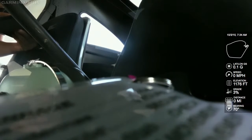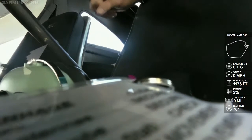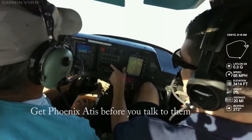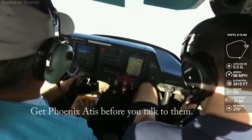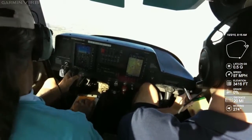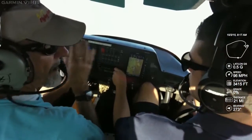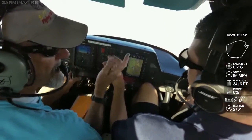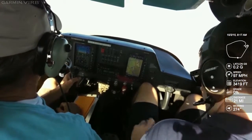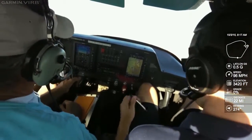I've been yelled at once before — the guy was nice about it, but that's not fun. This is Sky Harbor's ATIS: Hotel. Visibility one zero, sky clear below 12,000, temperature two three. There's only one way you can transition this airspace — north to south or south to north.